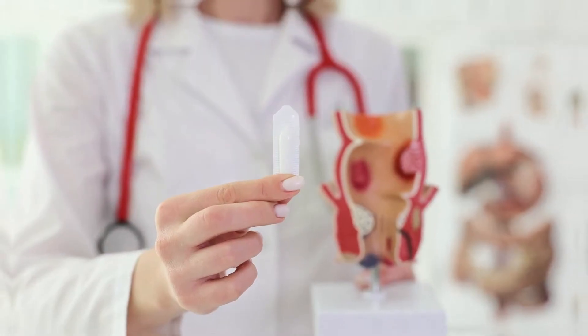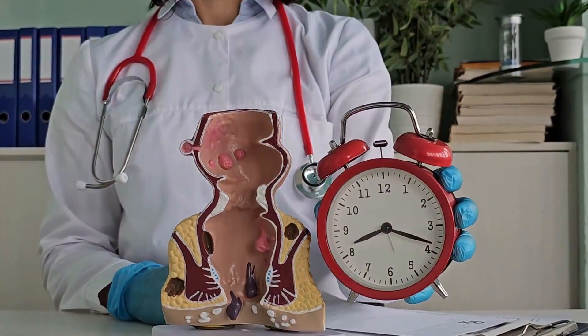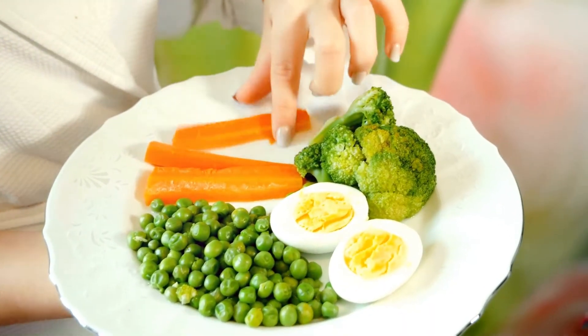The rectum and anus are part of a very effective disposal mechanism that expels any leftover undigested food. Which foods can I eat to assist my digestive system function better? There are foods that can support a healthy digestive system.